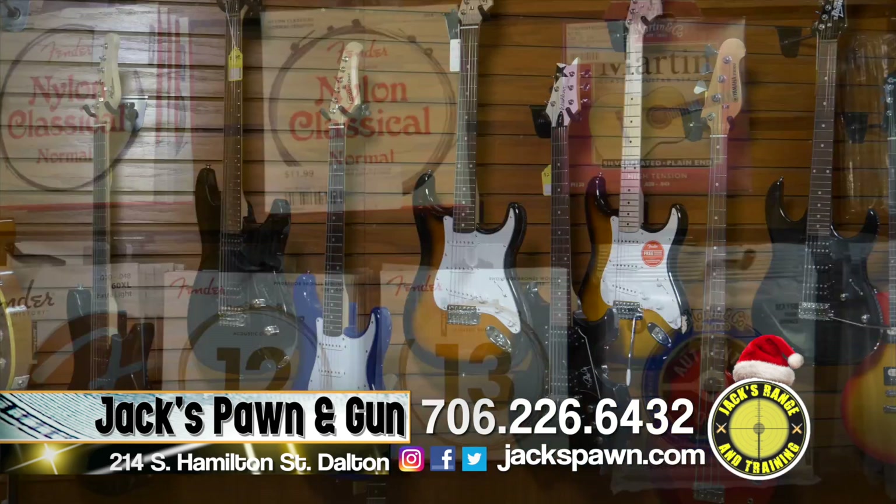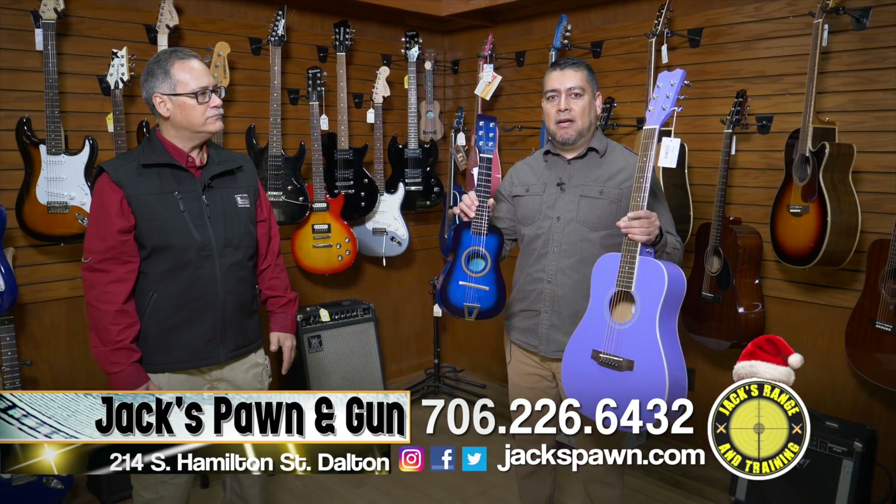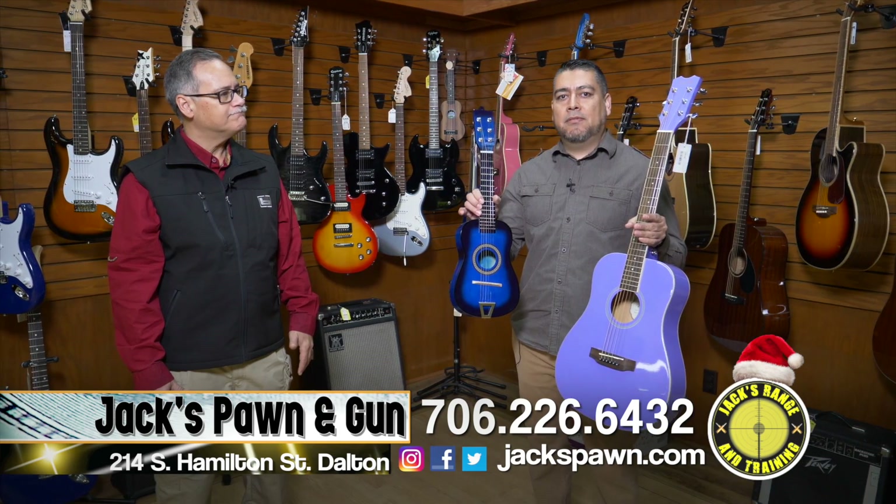We have a great selection of guitars for kids in different colors and different sizes. They're good — they make great Christmas gifts.